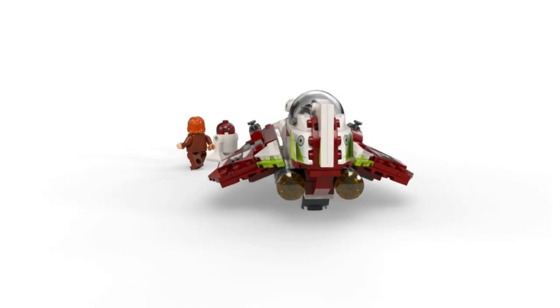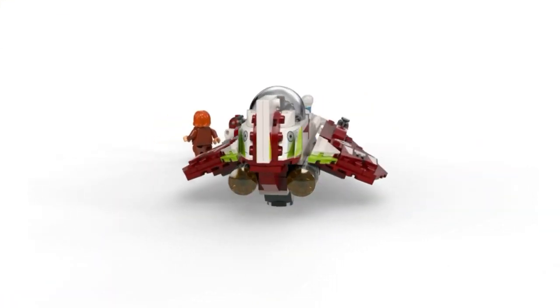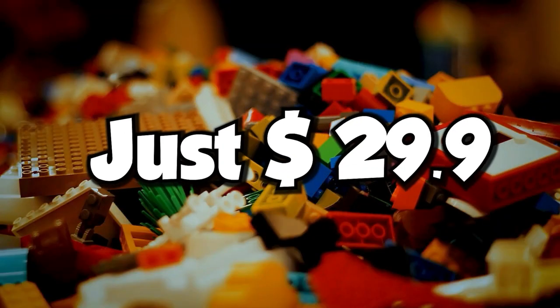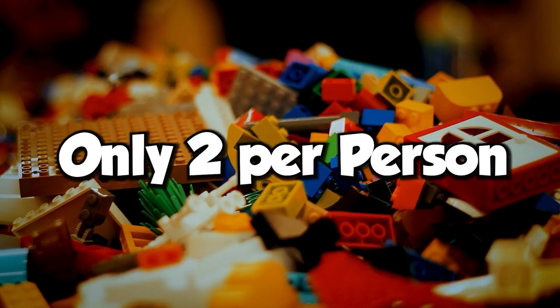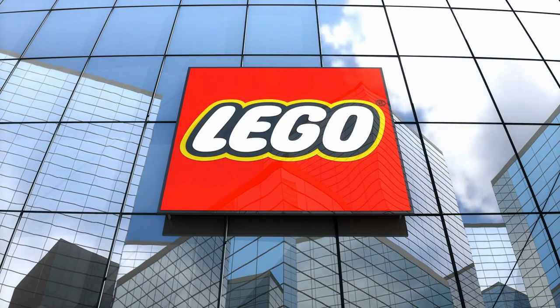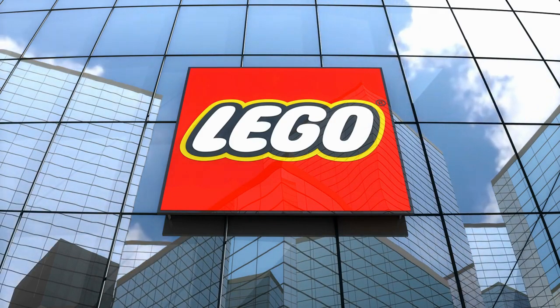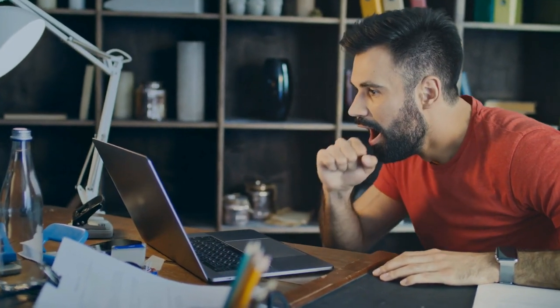Obi-Wan Kenobi's Jedi Starfighter is the next Star Wars LEGO set. You can pre-order it now in June, but it will ship in August 2022. It contains 282 pieces for just $29.99. LEGO set the purchase limit to two because the most popular LEGO sets quickly fly off store shelves, and of course there are a lot of Star Wars fans out there excited about this set.